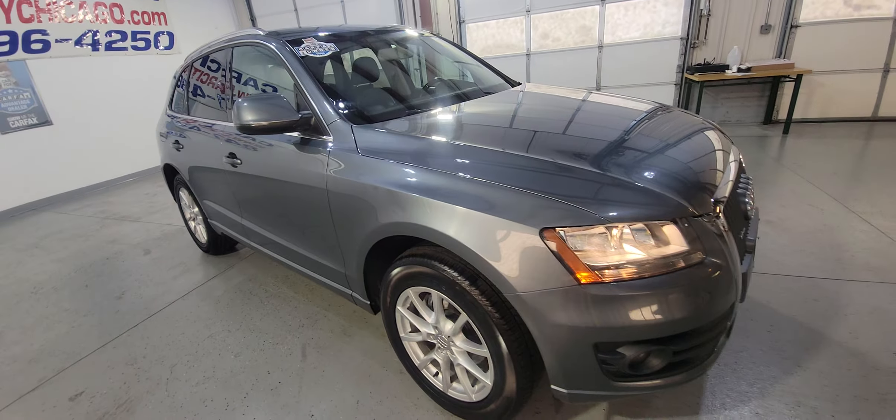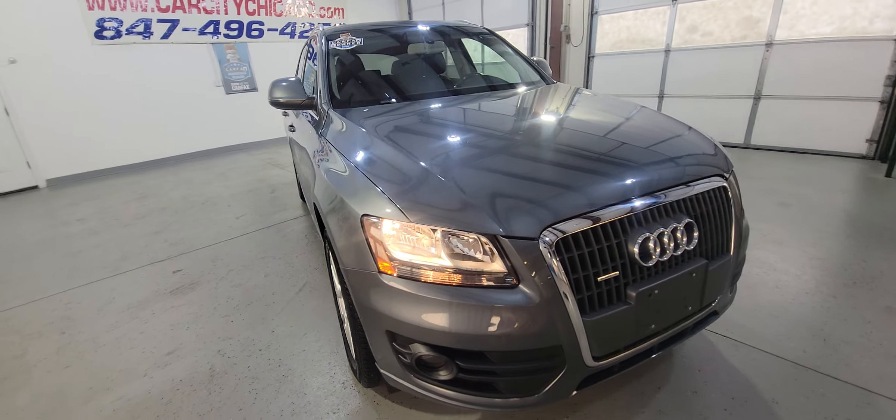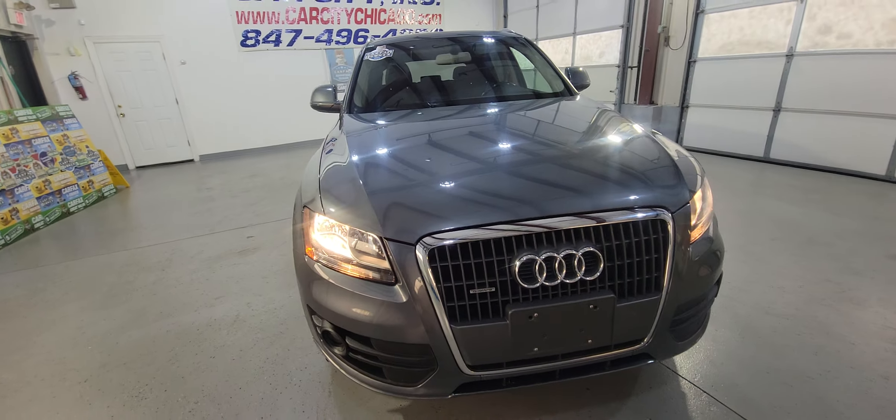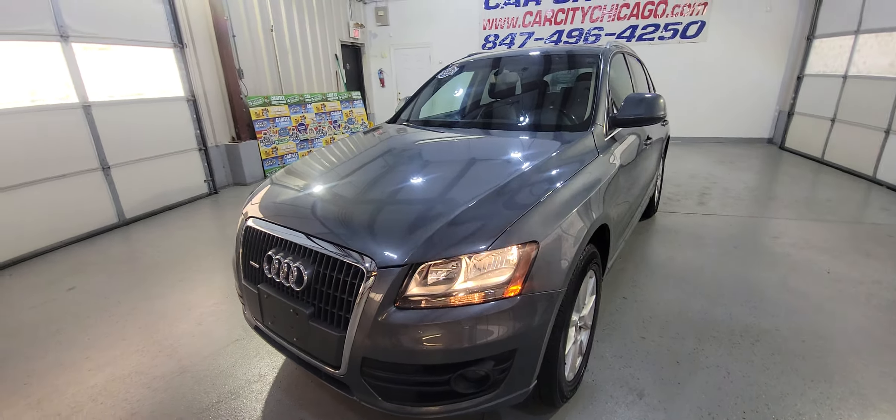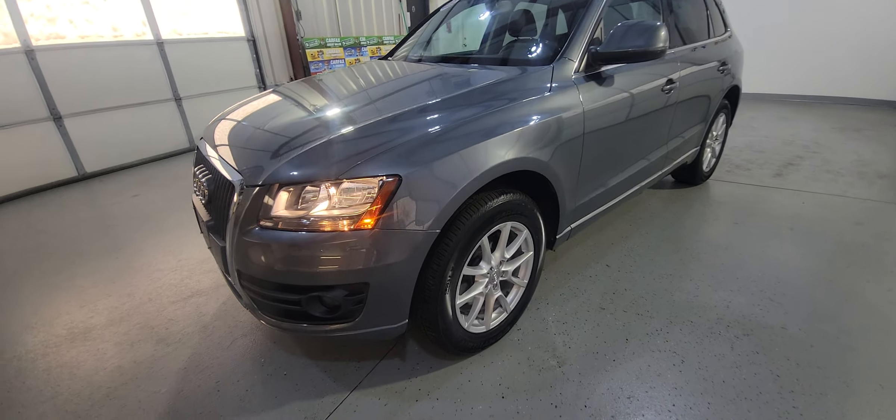If you're looking for one, we are here at Carcity Inc. — and actually we do have a few of those in stock. This one is a new arrival: one owner, all-wheel drive SUV.